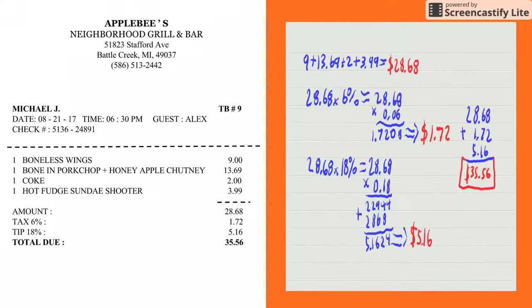The 6% tax was $1.72. The 18% tip was $5.16, and the total check was $35.56. That makes sense. Thank you for listening to my presentation, and I'll see you later.